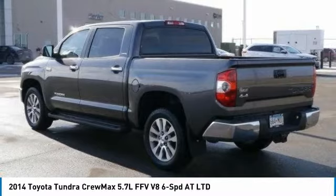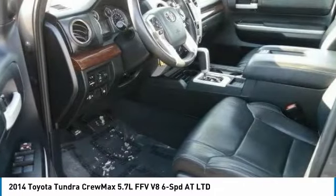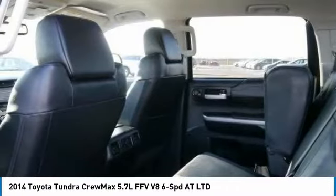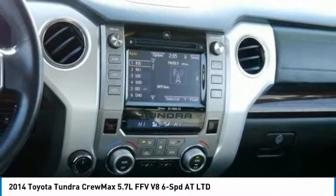Included as standard are vehicle stability control, traction control, electronic brake force distribution, anti-lock brakes, and tailgate assist, with a towing capacity of up to 10,000 plus pounds and a payload capacity of over 2,000 pounds. The Tundra is the perfect mix of power and efficiency.